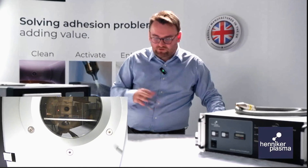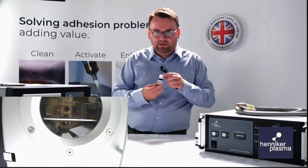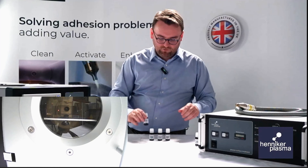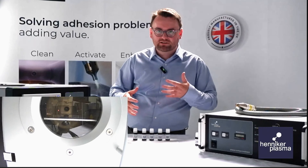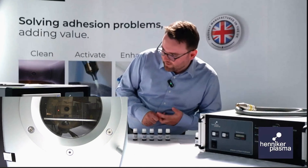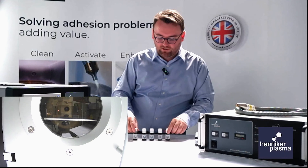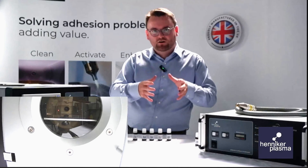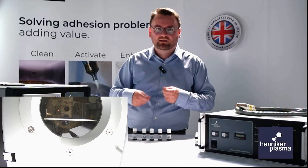Once this is finished — should be in around one or two minutes — we can then use different test inks: a 48, a 52, a 56, a 64, and a 72. Instead of doing complex measurements through goniometry or other expensive and time-consuming equipment, if we wipe these test inks over the surface we'll be able to see the rough surface energy without measuring it specifically. This works really well for QC on the line — instead of taking it over to an R&D or quality control lab, you can use these right on the production line.